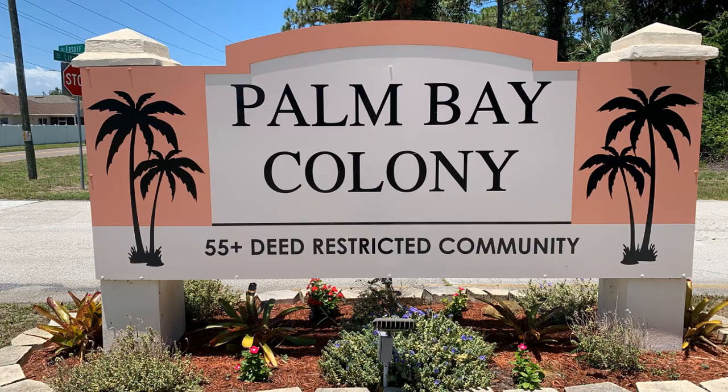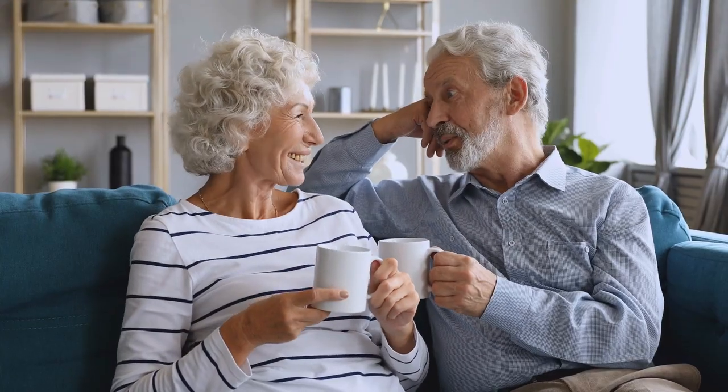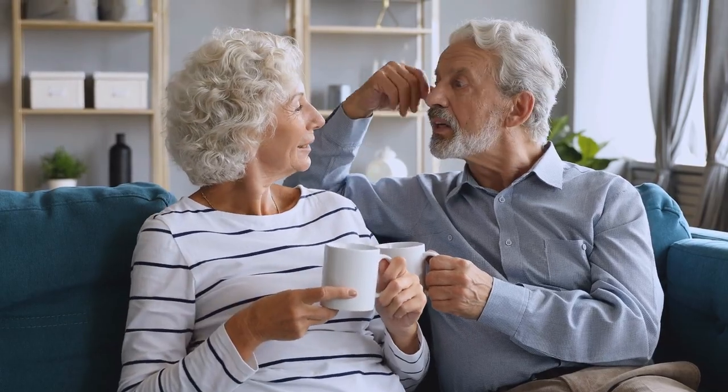Palm Bay Colony is a manufactured home community for persons 55 and over. There are over 550 units in this community. Based upon what I found on the county websites, there are only four units for sale in Palm Bay Colony, and the prices range from $115,000 to almost $160,000.